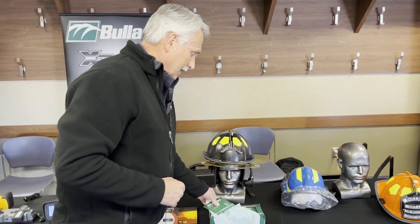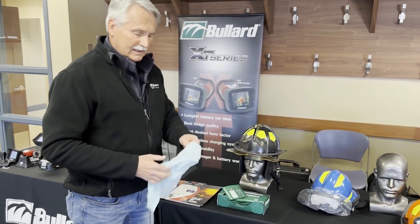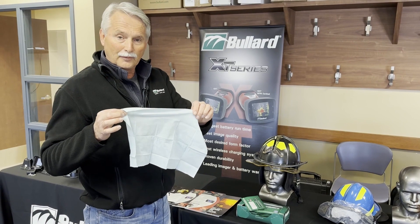We have our Bollard decon cloths for cancer mitigation, large physically in size, individually foil wrapped.